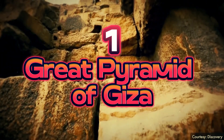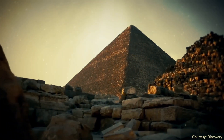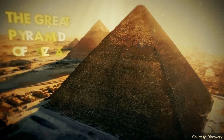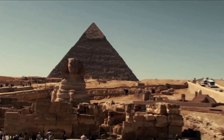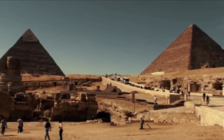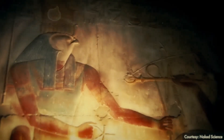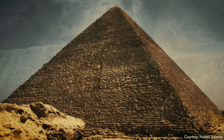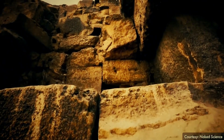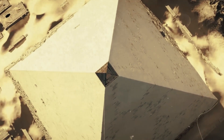Number 1: The Great Pyramid of Giza. The Egyptian Giza Necropolis houses the Great Pyramid, one of the seven wonders of the ancient world. It is the oldest and largest of Giza's three pyramids, built for Khufu, Khafra, and Menkaure. The Giza Pyramid was built between 2589 and 2504 BC using over 2.3 million stone blocks. It was the tallest artificial structure in the world for 3,800 years, standing at 481 feet. Giza Pyramid mortar is stronger than the stones themselves.